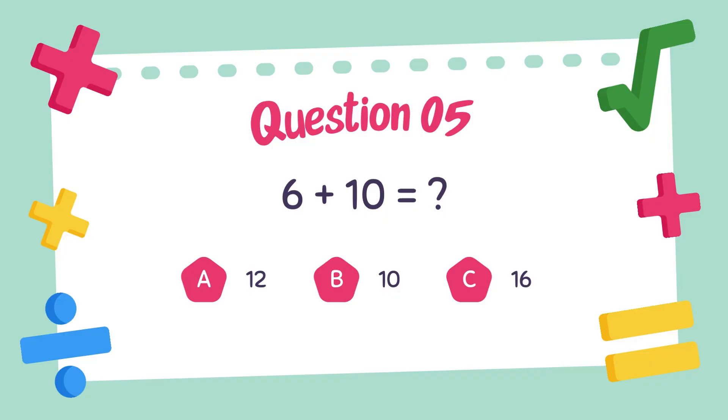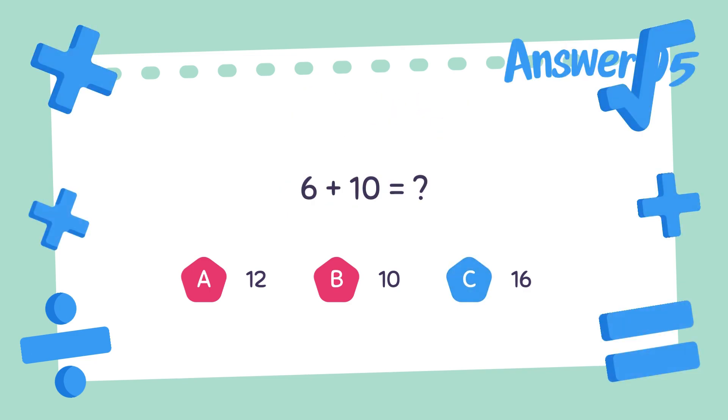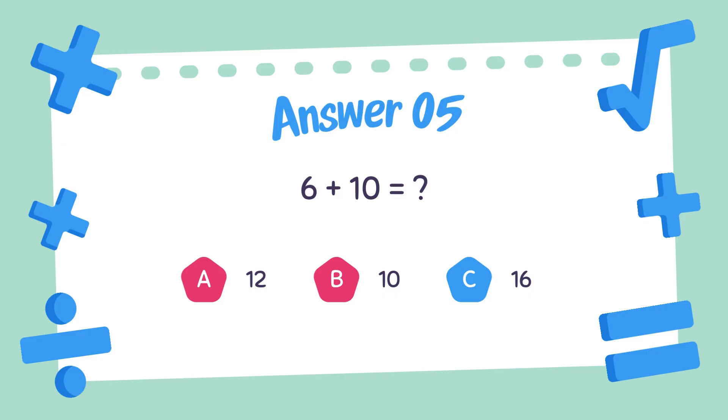Question number five. What is the answer to 6 plus 10? 6 plus 10, the answer is 16.